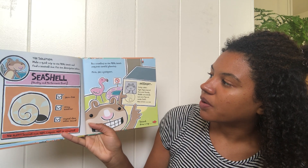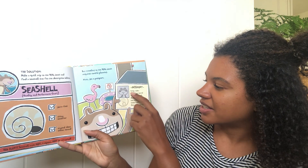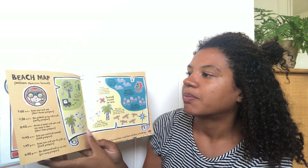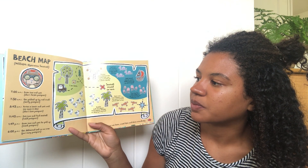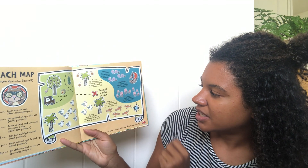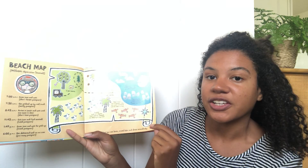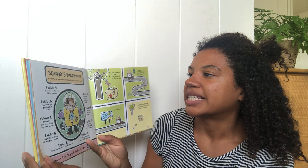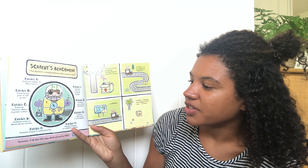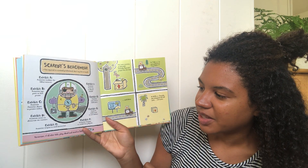But traveling to the real beach requires careful planning. First, get a passport — there's his little passport. Second, draw a map. Beach map, mission seashell. This is how he goes to the beach. And last but not least, travel late and dress accordingly. Scaredy's beach wear — this squirrel is a trained professional. Don't try this at home. So he's all suited up, getting ready to go to the beach.